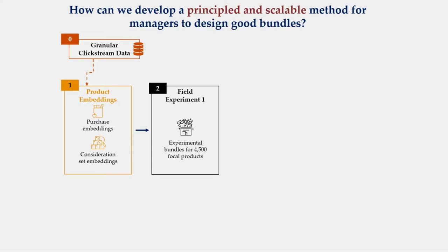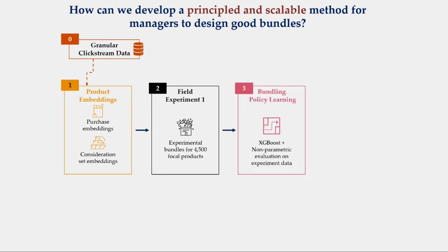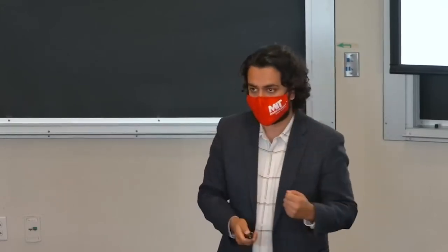We're trading structure for scale to come up with approximate values of how any two products can be complements or substitutes. Once we have those heuristics, they form the key ingredient in this bundle design recipe. We create a candidate field experiment with 18,000 bundles for about 4,500 products, and we randomly show them to users. We observe what people buy or don't buy, giving us clean, unbiased training data to come up with an optimized bundling policy — for any given product, we can select the best bundle.